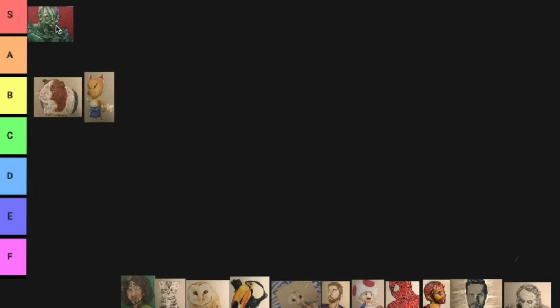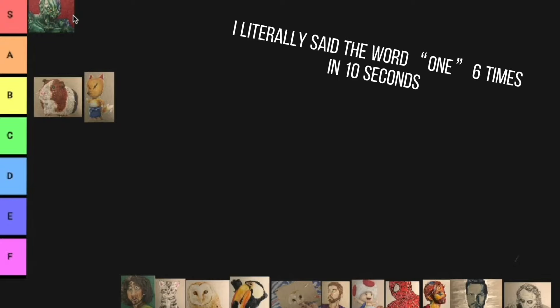Green Goblin. Now this one has to go S tier. I spent like eight hours on this one. I still love this one. This is the one — if people ask me to show them a drawing, I show them this one. I love this one. This might be my favorite drawing of the entire year.